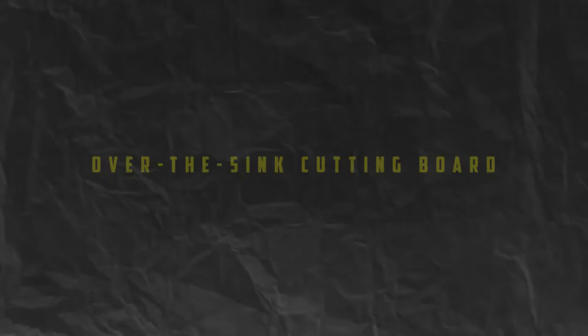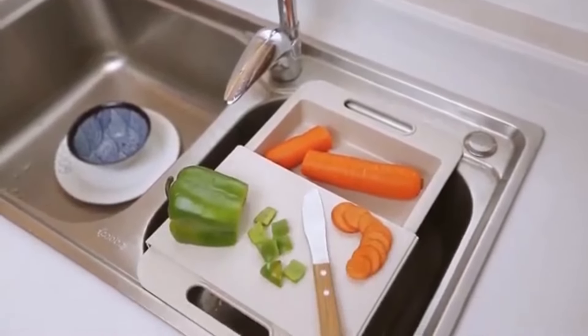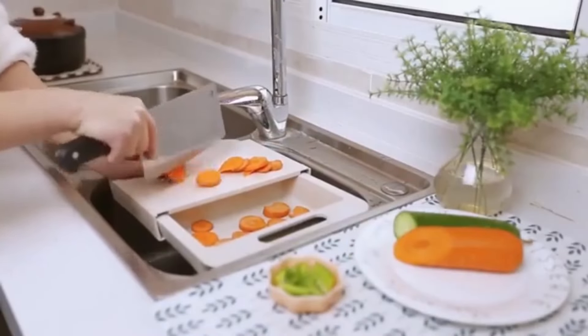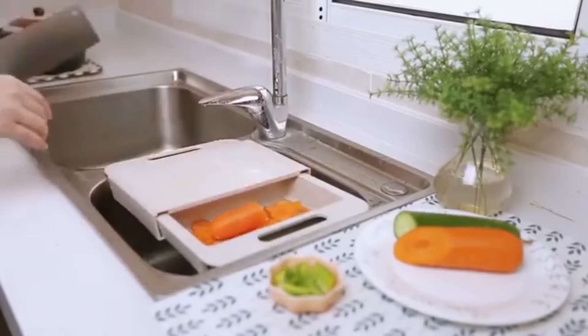Number 7. Over-the-sink cutting board. Make the most of your kitchen sink space with an over-the-sink cutting board. These innovative cutting boards feature an extended design that fits securely over the edge of your sink,